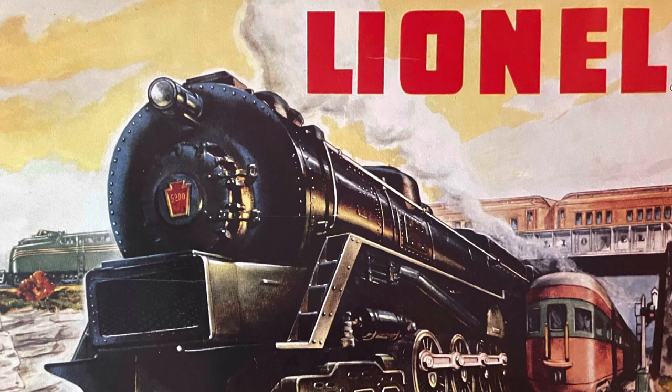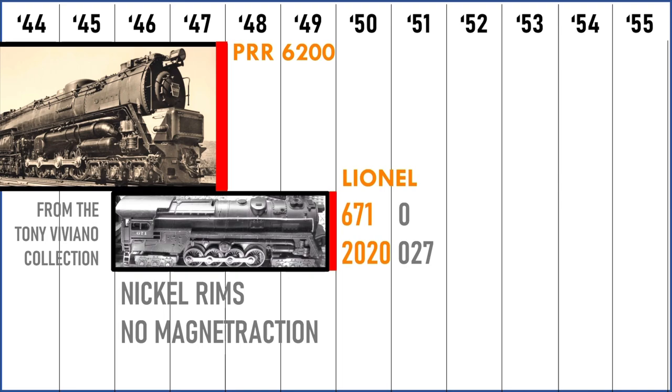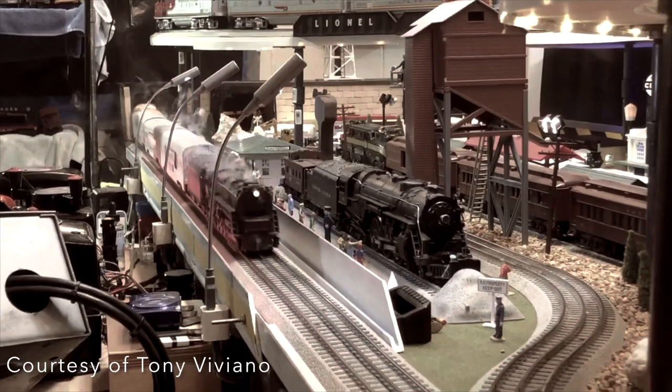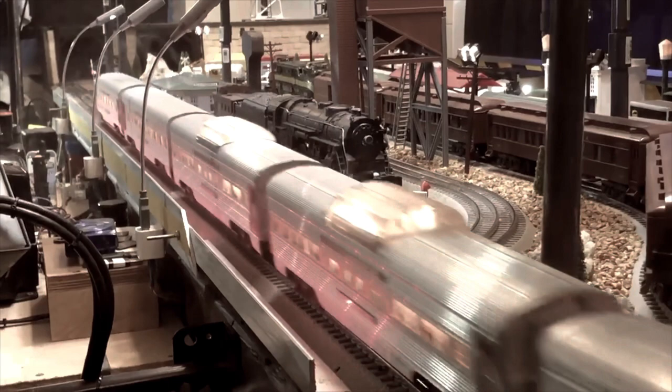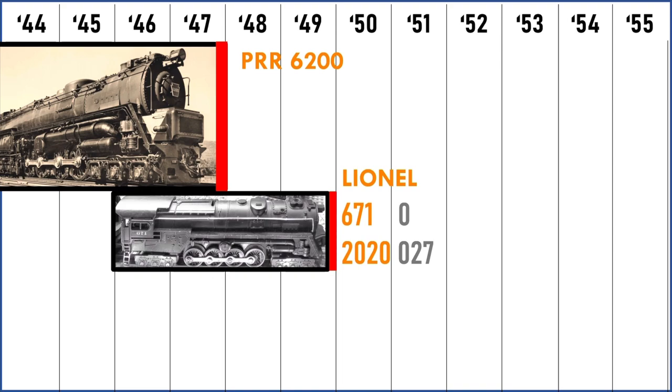It was during this fervor for the turbine that Lionel made their own version of this model — the 671, which was O-Gauge, and the 2020, which was O-27. This model was very detailed and sported nickel rims. It didn't have magnet traction, but could still pull a lot of cars, and it was extremely popular. It sold well and was included in many starter sets.